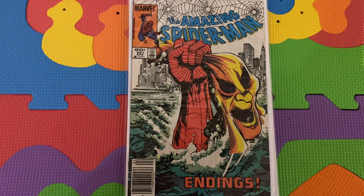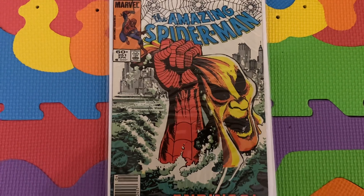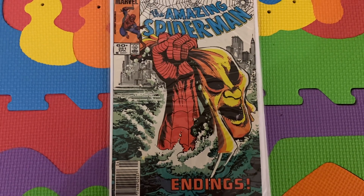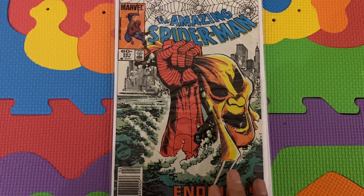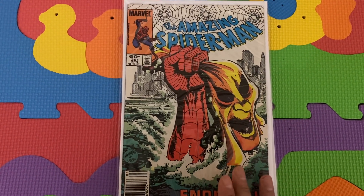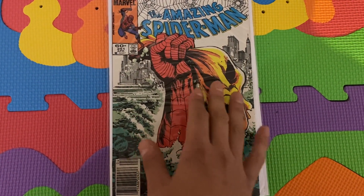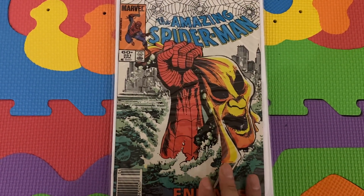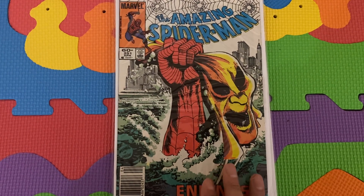This is Amazing Spider-Man 251, the conclusion of this three-part story arc, and this will be the final issue for Roger Stern as well. Roger Stern, the co-creator of the Hobgoblin, had some editorial differences and then he leaves, so this would be his last issue in the Hobgoblin storyline for a while. This is also just a very cool unmasking cover — Amazing Spider-Man 245 is one of the best ones, but I think this is also a classic unmasking cover where the Hobgoblin's identity is teased. In my opinion, this is the best battle between the Hobgoblin and Spider-Man — they really go at it in this issue.